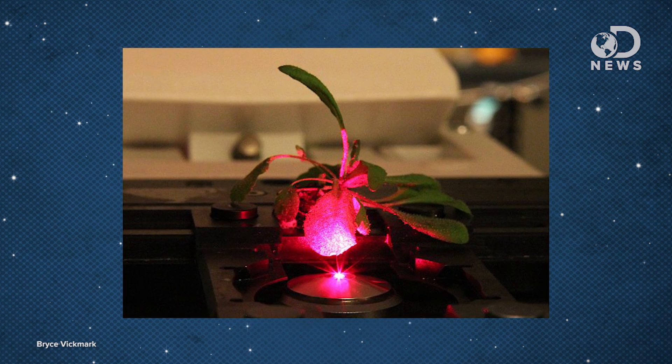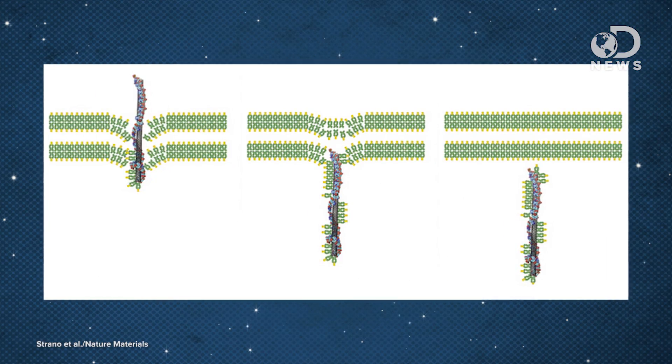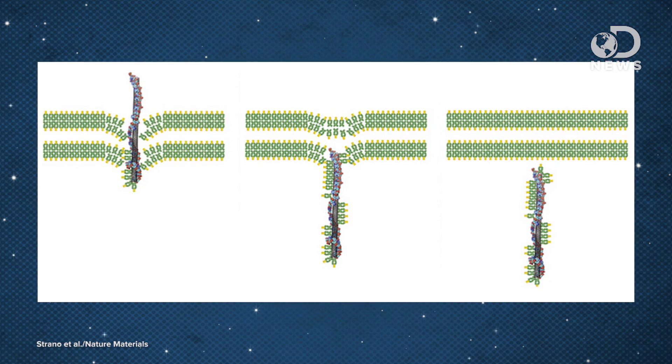These MIT researchers created a solution of modified, negatively charged DNA-wrapped nanotube particles, wrapped in polyacrylic acid. They added some of this solution to the underside of plant leaves so that they could enter through the leaf's natural pores, called stomata. Once inside the leaves, this acid allows the material to pass through the membranes into the chloroplasts to deliver a nano payload.